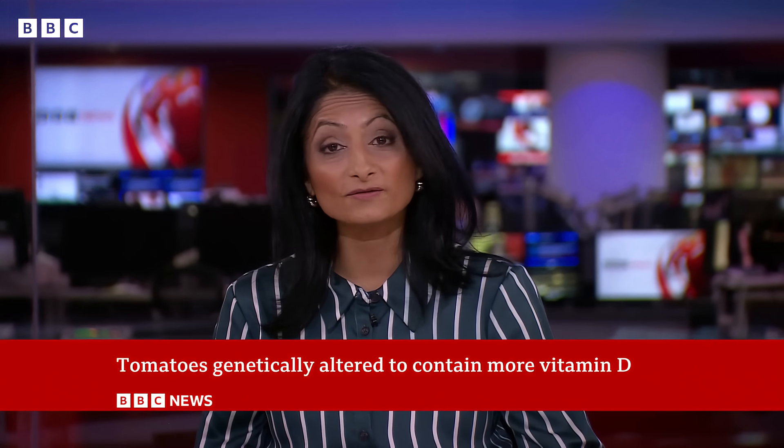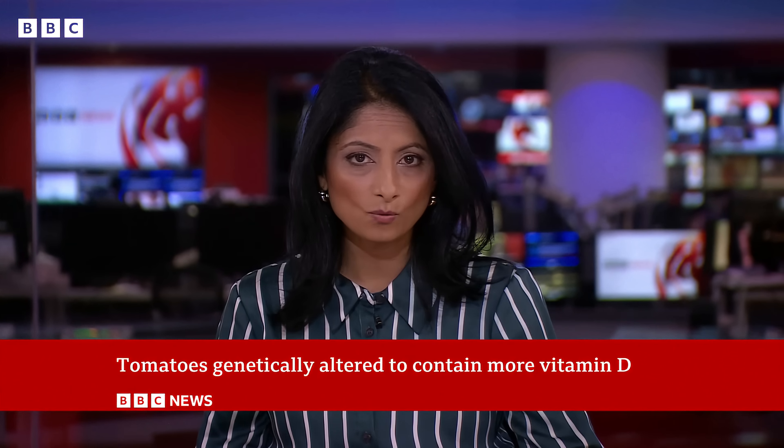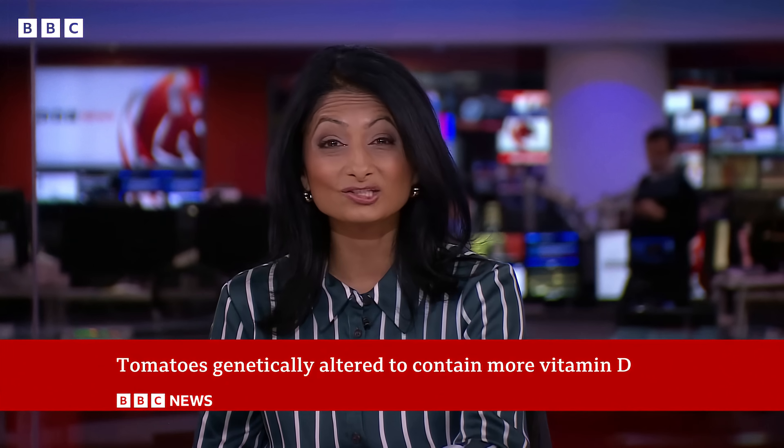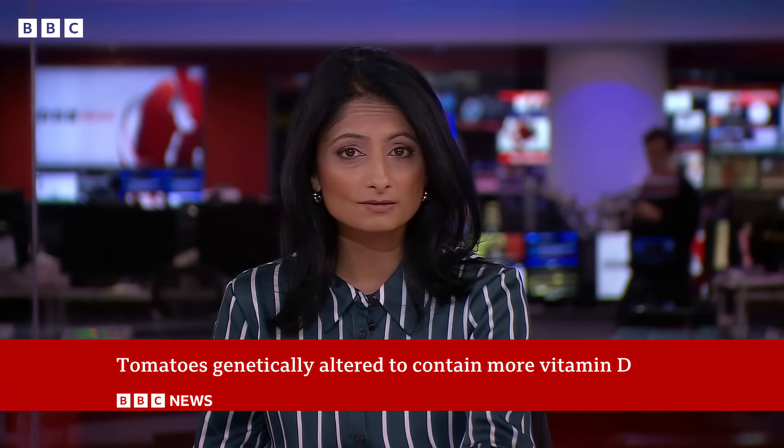We're all familiar with the health benefits of eating fruit and veg, but what if scientists could make your five a day even healthier? That's the plan at one research centre in Norwich here in England, where tomatoes are being genetically altered to include more vitamin D. Nicky Fox has the story.